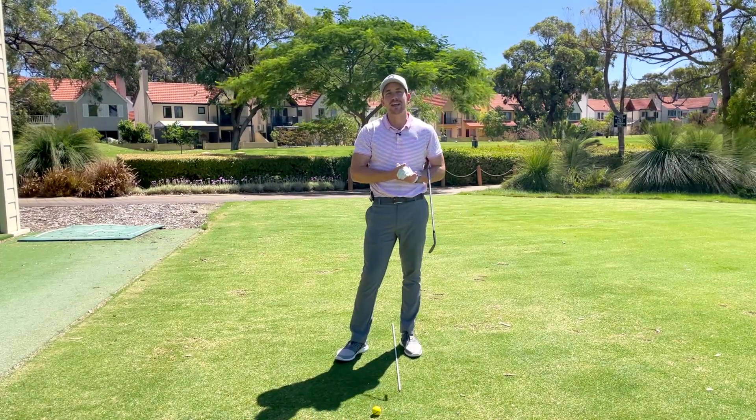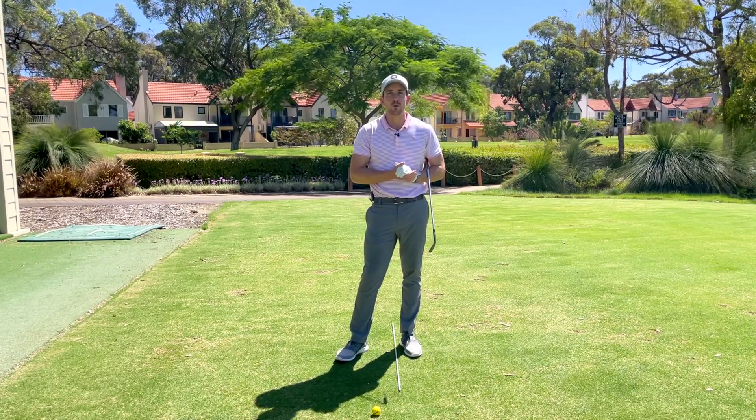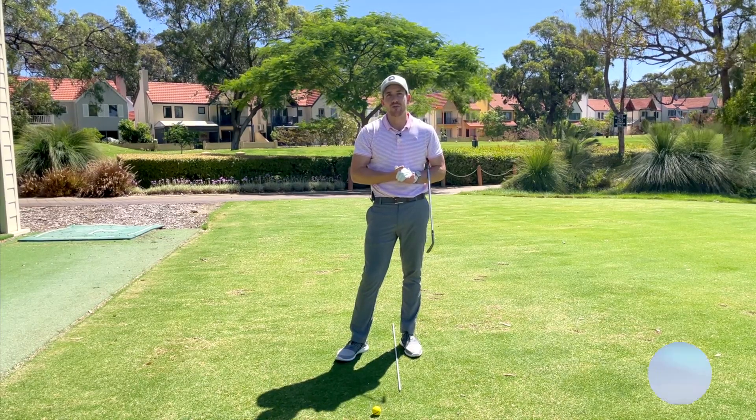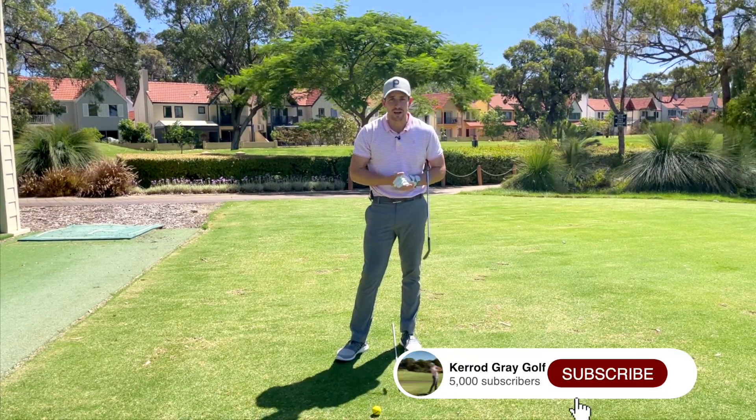Welcome back to the channel, guys. Kerry Gray here at the beautiful Joondalup Resort. Please go down below, click subscribe, and click that little bell so you get notified of all the great content coming your way.